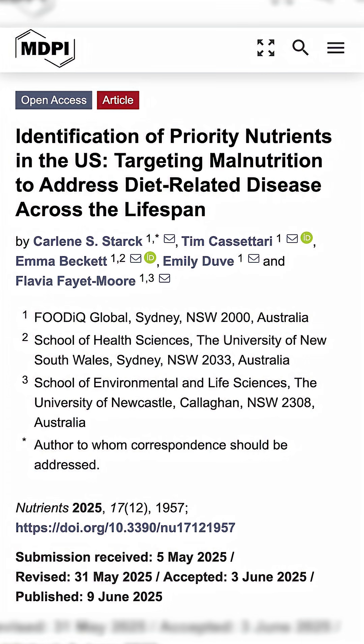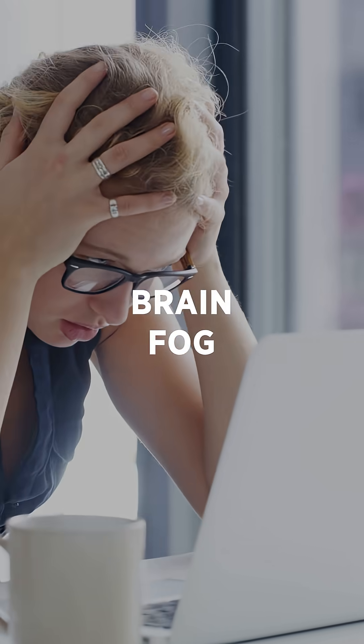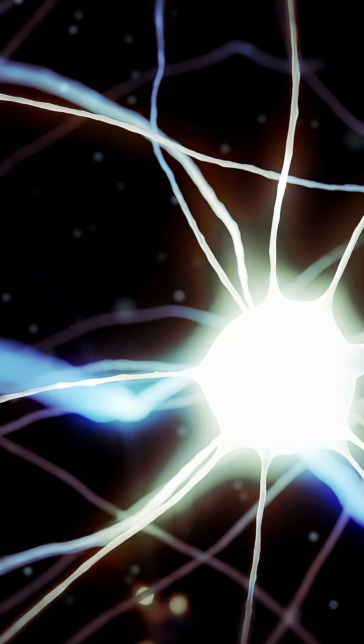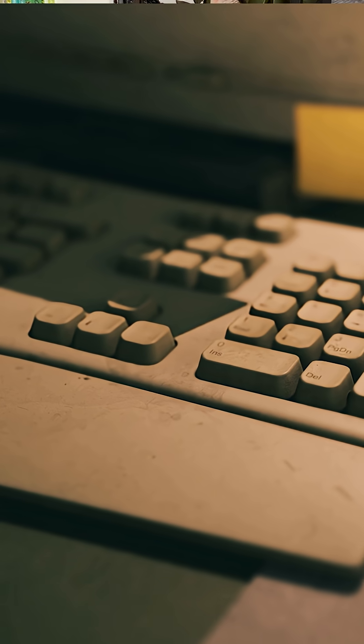The nutrient is choline, and research has shown over 90% of Americans don't get enough. Low choline is linked to brain fog and memory issues, even fatty liver and mood issues. Choline is essentially your brain's Wi-Fi signal — it helps to build healthy cell membranes and allows brain cells to communicate with one another. Without it, your signal essentially starts to drop.